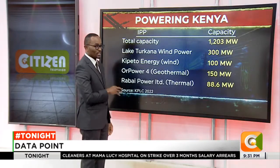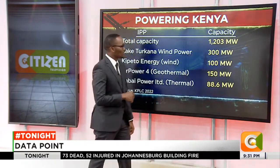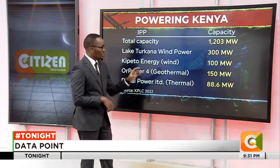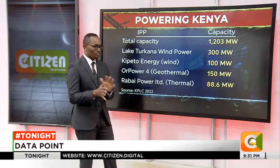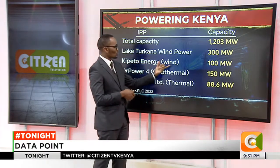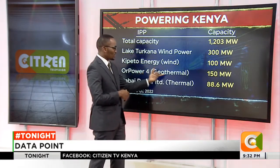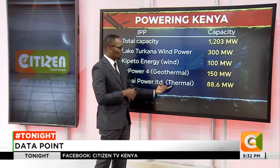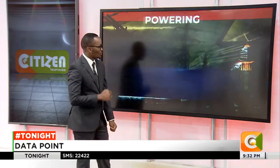Looking at the independent power producers, which have been quite a center of conversations — the total capacity is 1,203 megawatts. Electrical wind power has been blamed over the past few days as possibly causing the tripping seen in the country; it contributes up to 300 megawatts, could be 310, according to figures quoted by the Cabinet Secretary. Capital Energy, also an IPP, contributes up to 100 megawatts of installed wind capacity. Olkaria Power, which uses geothermal, has a capacity of 150 megawatts, and Rabai Power Limited, which contributes thermal power using fuel or diesel, contributes 88.6 megawatts of installed capacity.